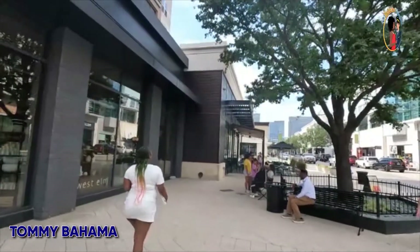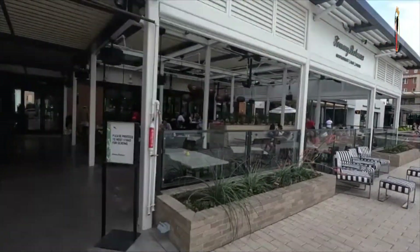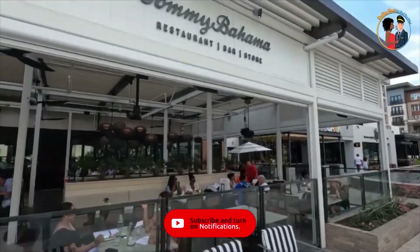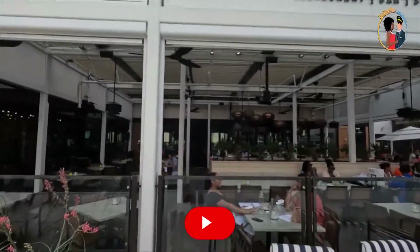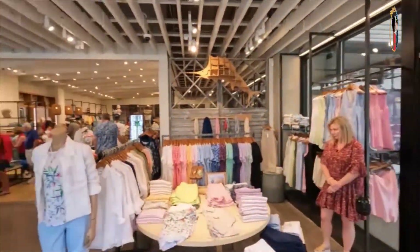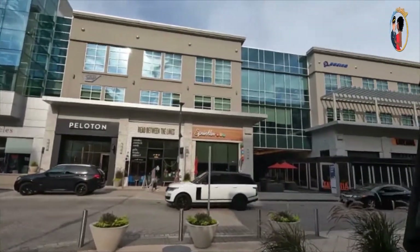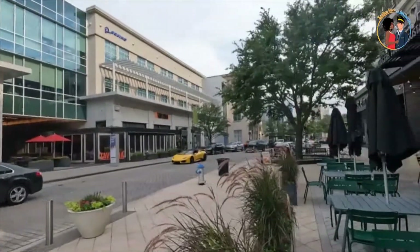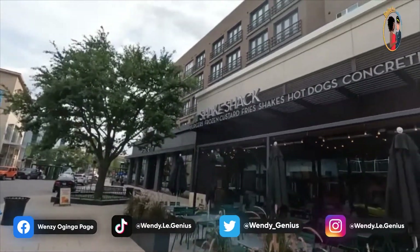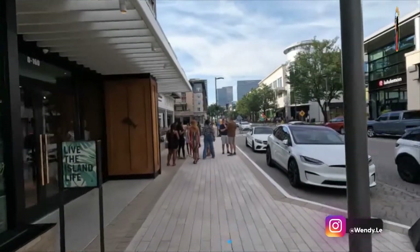Tommy Bahama is located in Legacy West and you can see a lot of beautiful places around there. When you get inside there's also a little store — Tommy Bahama is a brand so they've got clothes, perfumes, and whatnot — but today we were focused on the restaurant. One thing to note: because it's in the Shops at Legacy, parking is a problem, so you have to park somewhere else and find your way to the restaurant.